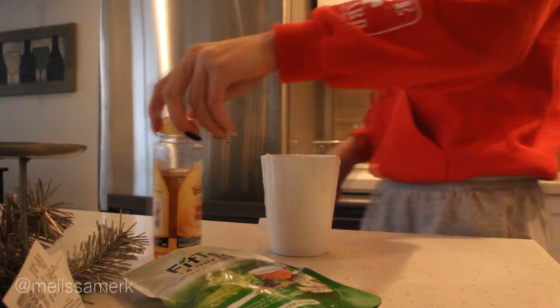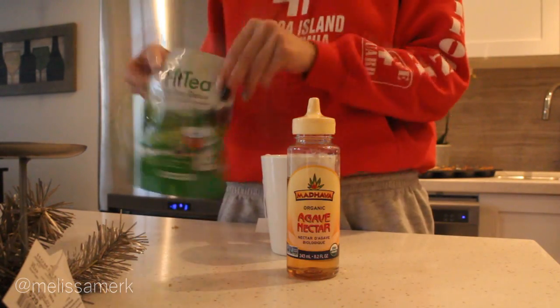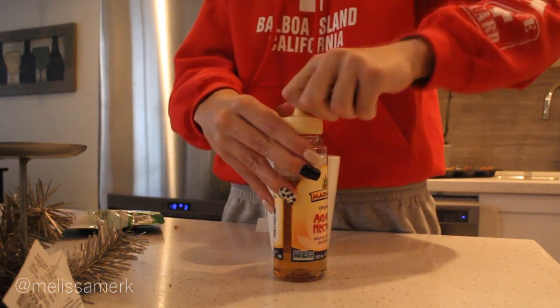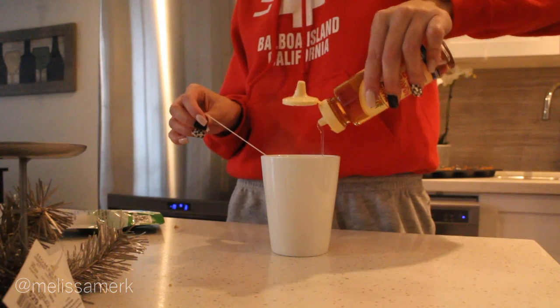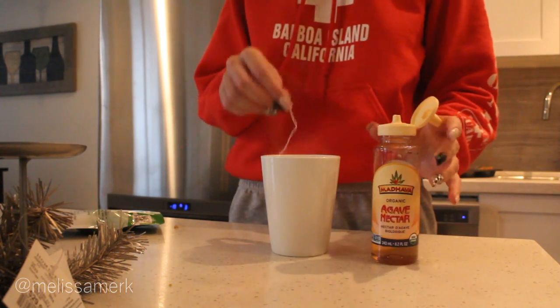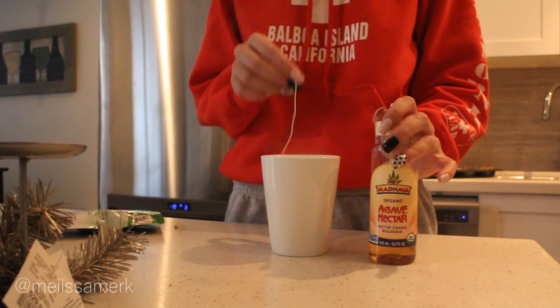I also like to add agave nectar and sometimes honey — not both of them together, but one or the other. Sometimes I like to add lemon juice too. The tea also tastes good on its own, so I just like to switch it up and try different little combinations. I'm going to steep that for a few minutes and then go ahead and make breakfast.